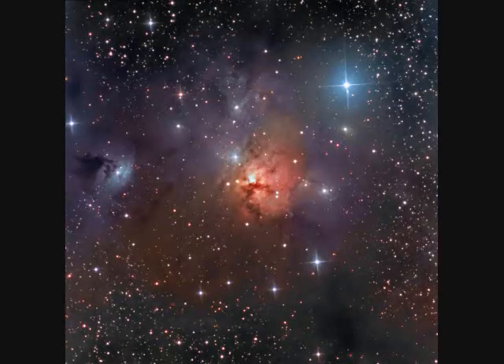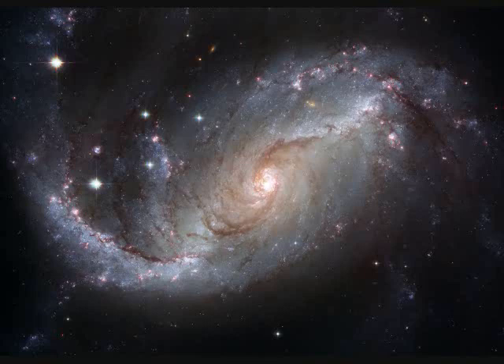Reflection Nebula NGC-1579 is three light years across and 2,000 light years away. NGC-1672 is 75,000 light years across and 60 million light years away.